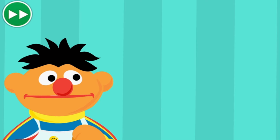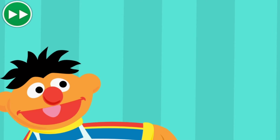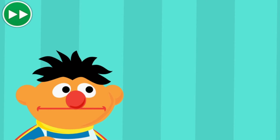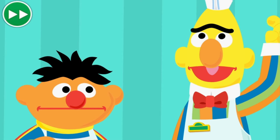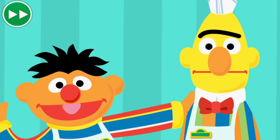Bert? Come on out here, Bert. But Ernie, I look ridiculous. Oh, don't be silly. You look great, Bert. Okay, but I don't think this hat fits. Like I was saying, Bert and I could really use your help.